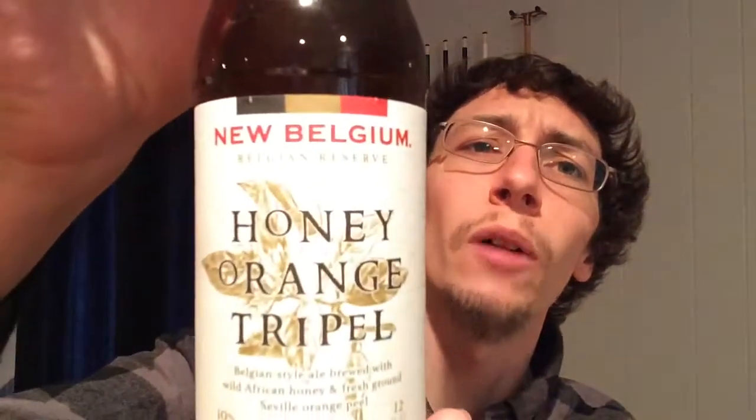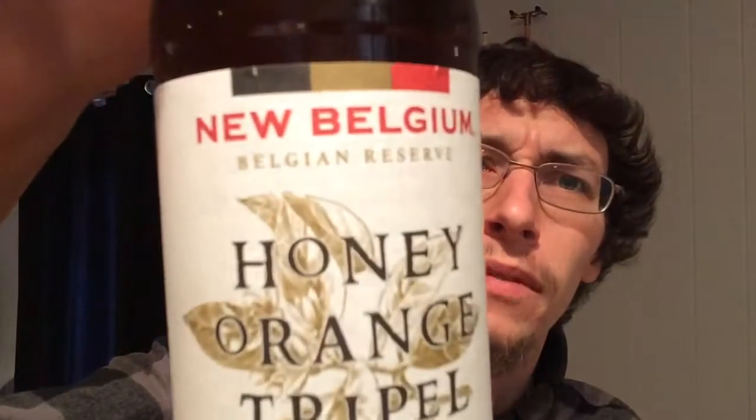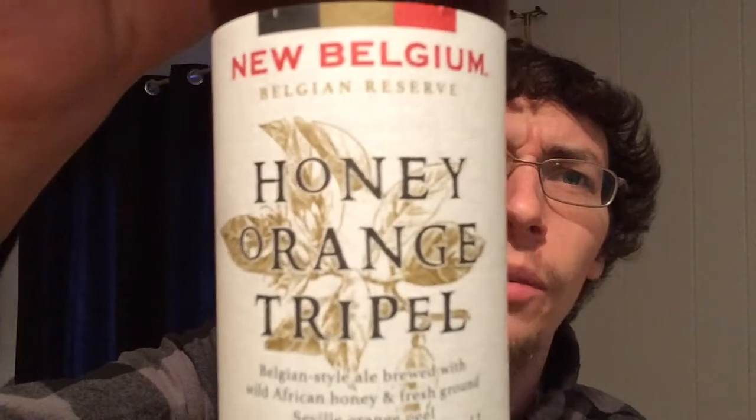Hi everyone, I'm back again with another beer review today and we're going to be doing the New Belgium Belgian Reserve Honey Orange Triple.